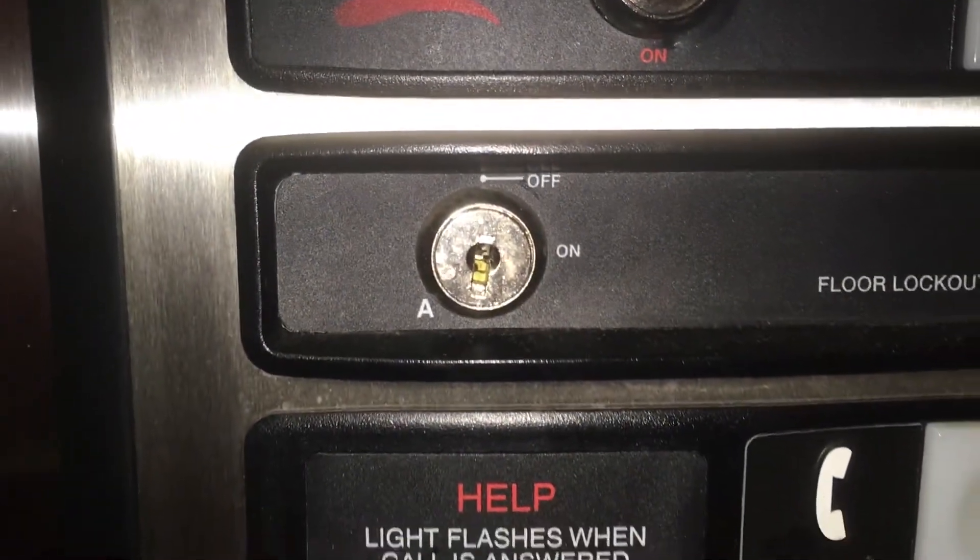Go back down to ground. There's a floor lock out here, which is interesting. This was installed in 2004. So this is a 338, not a 321A. 88 phone.